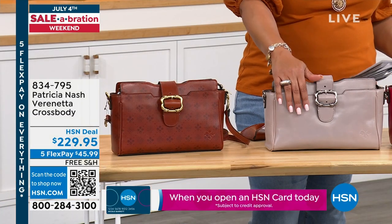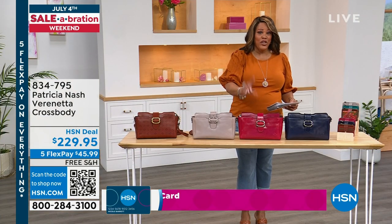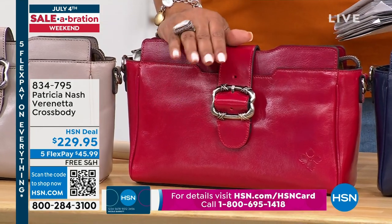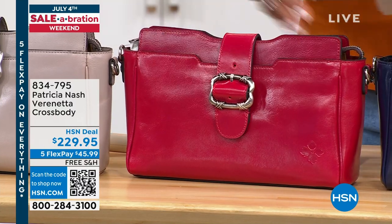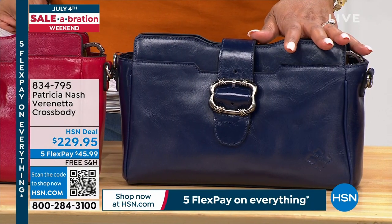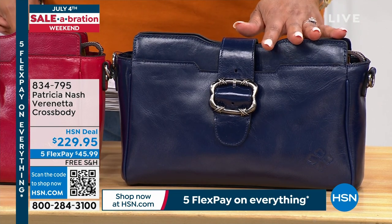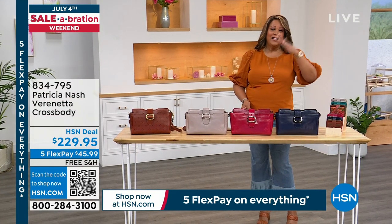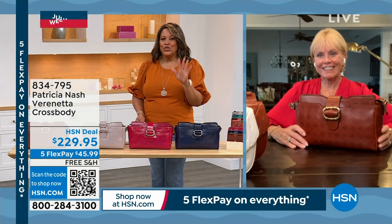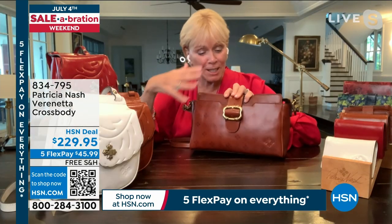It's $45.99 to get home — everything is on five flex. This is a great affordable way to get high-end Patricia Nash handbags that are all over the world and in high-end department stores. Free shipping is included. Patricia is excited to talk about this because it is brand new. The buckle she found from an antique dealer in Paris — she and her daughter go every couple years. She fell in love with it and reproduced it to use as a tab.